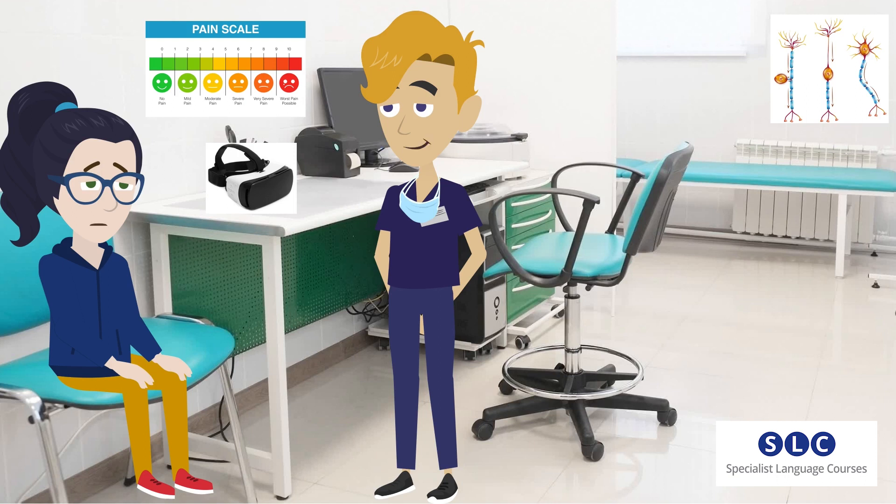Can everyone use virtual reality for pain relief? No. There are quite a few patients who are unable to use VR. Patients with nausea or motion sickness are excluded, as are patients who have had a stroke or who have seizures. I would be able to use the program because I don't fall into any of those categories.